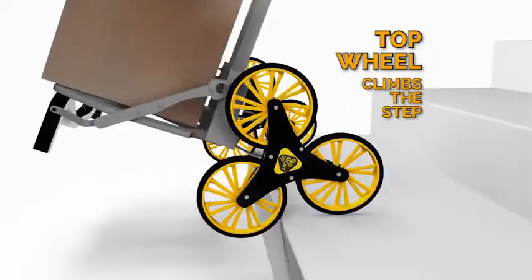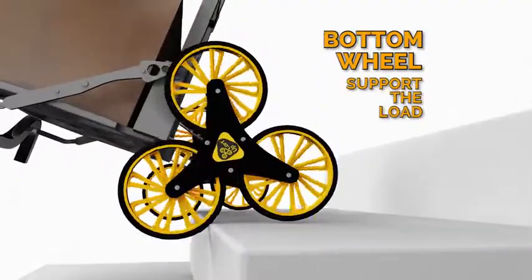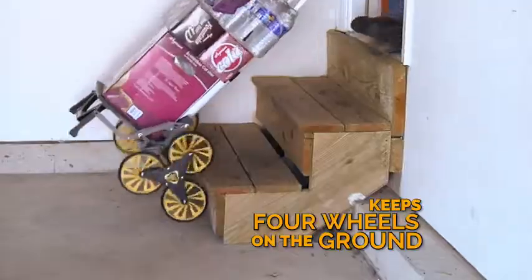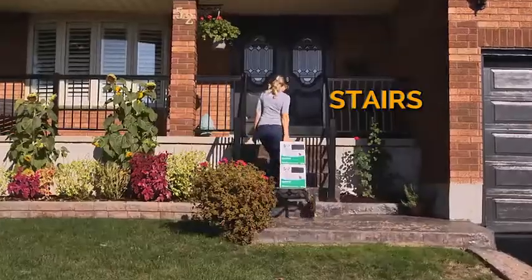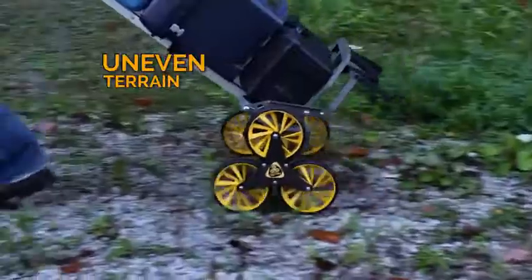As the top wheel climbs over steps, the second wheel lifts the cart as the bottom wheels support the load, reducing body strain by 37%. UpCart always keeps four wheels on the ground to stabilize and balance every load for easy moves over stairs, curbs, steep inclines, and uneven terrain.